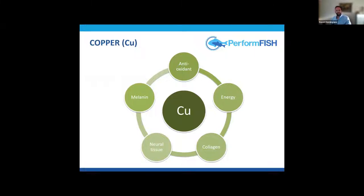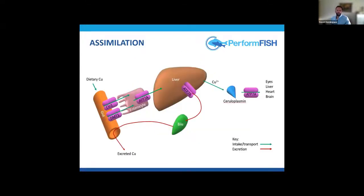Copper is the last trace element I'll discuss. It's essential and forms part of the antioxidant defense through copper-zinc superoxide dismutase. It also takes part in energy production at the cellular level, in neurotransmission, collagen synthesis, and melanin production. Dietary copper is absorbed through the intestine and transported to the liver, where it is distributed to tissues mainly by ceruloplasmin. Excess copper, like manganese, is excreted through the bile.